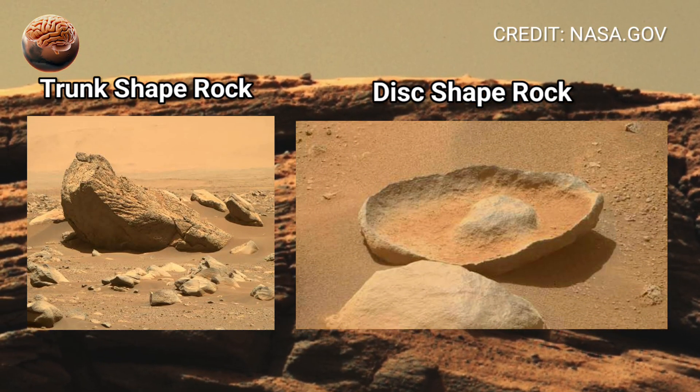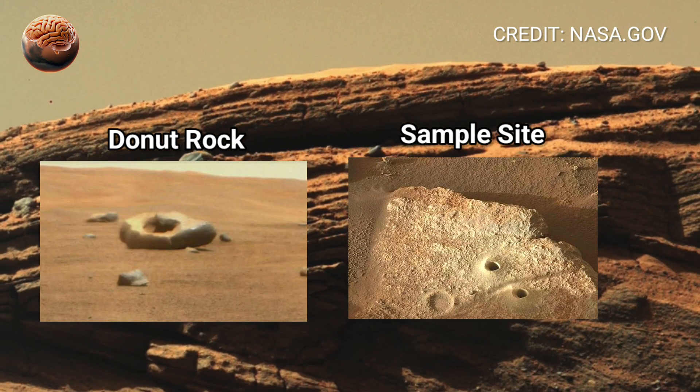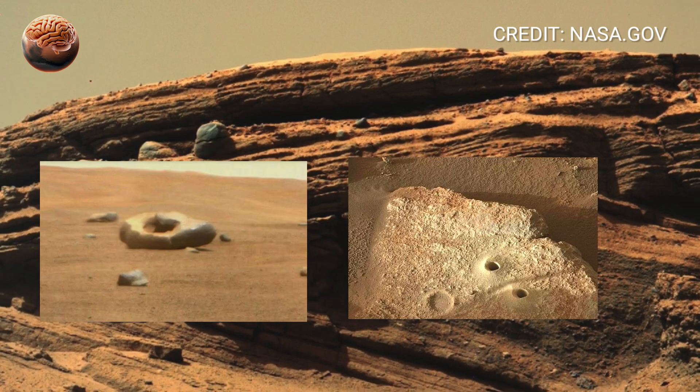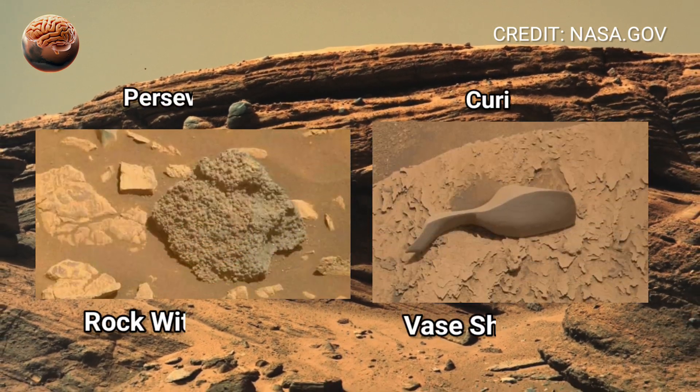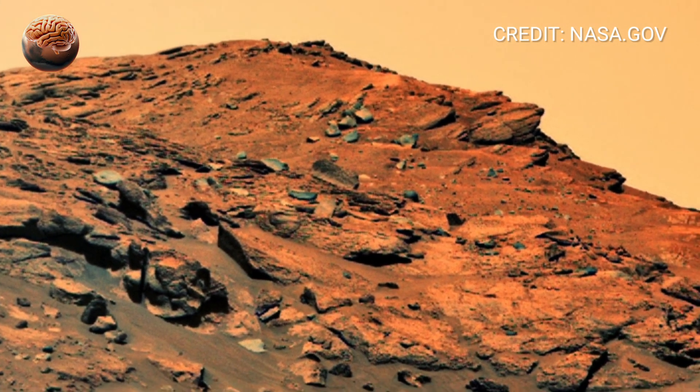Each rock seems to tell a story of ancient forces that once sculpted the red planet's terrain. Some formations appear unusually smooth and curved, while others look like they were split apart by natural energy or past geological activity.